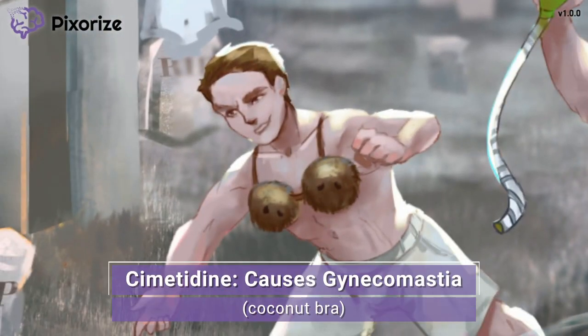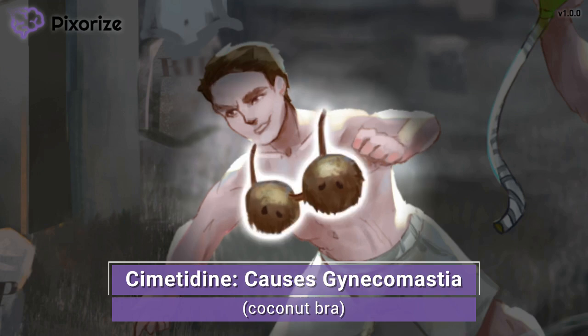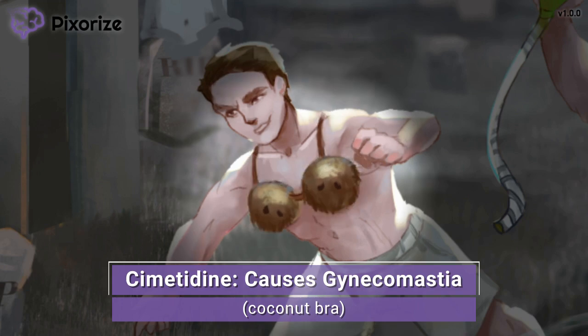Did you notice the coconut bra our other college kid was wearing? Just more run-of-the-mill shenanigans from our neighbors at the frat house. This coconut bra on a guy should remind you that cimetidine can lead to gynecomastia. Specifically, cimetidine can lead to anti-androgenic effects, causing symptoms like gynecomastia (male breast development), galactorrhea (milk production), impotence, and decreased libido. Just remember this coconut bra to look for gynecomastia with cimetidine use.